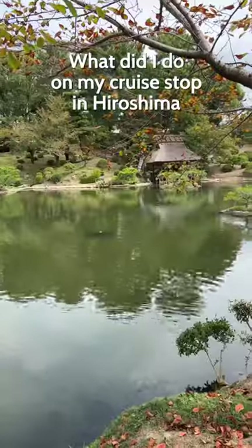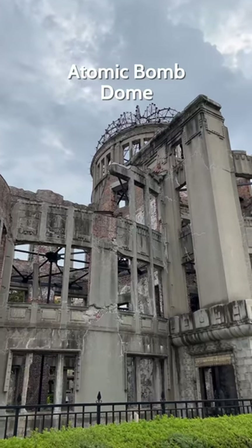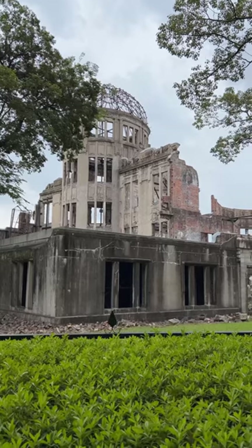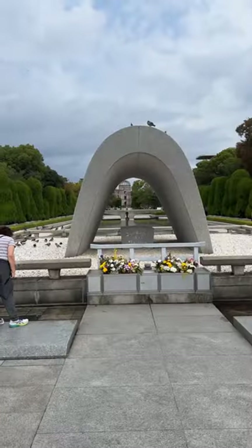What did I do on my cruise stop in Hiroshima, Japan? Well, first I got off to see the famous Atomic Dome. This is now a UNESCO World Heritage Site and it's become an iconic symbol representing the atomic bomb that was dropped during World War II on the 6th of August 1945.